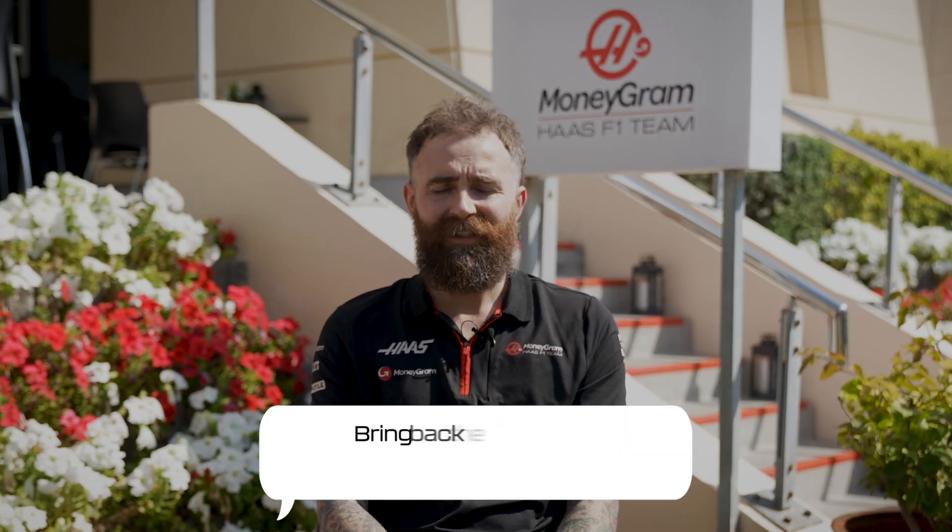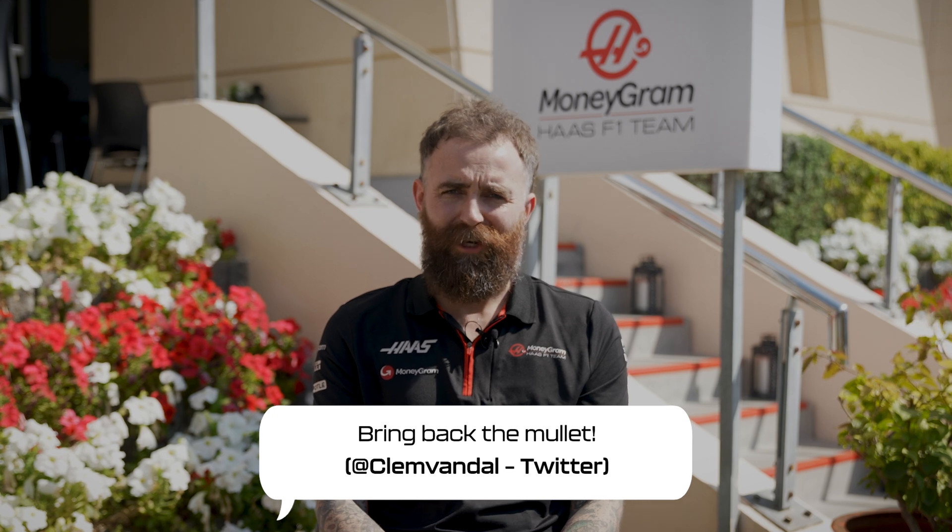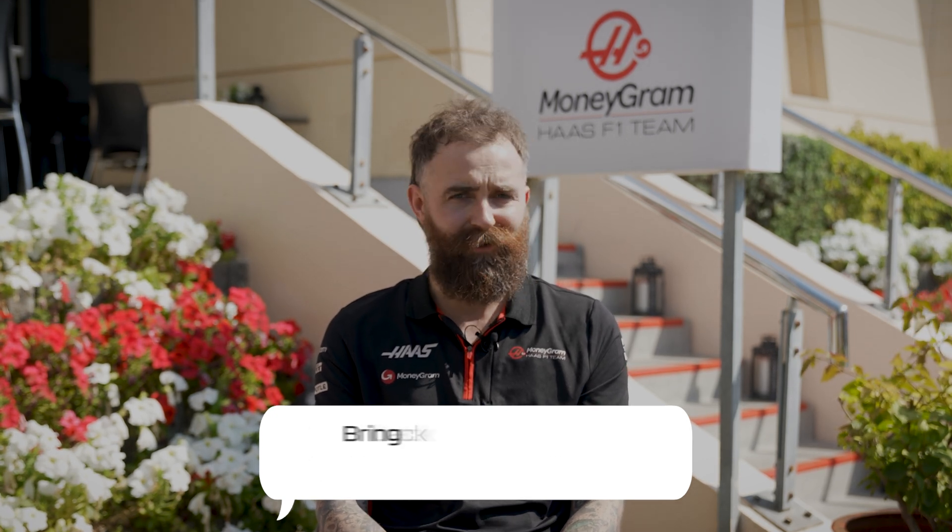Bring back the mullet! I've got a little one going on at the minute. I've seen quite a few in the paddock the last couple of weeks. I'm not sure it was cool when I had one back in 2020, but oh well.